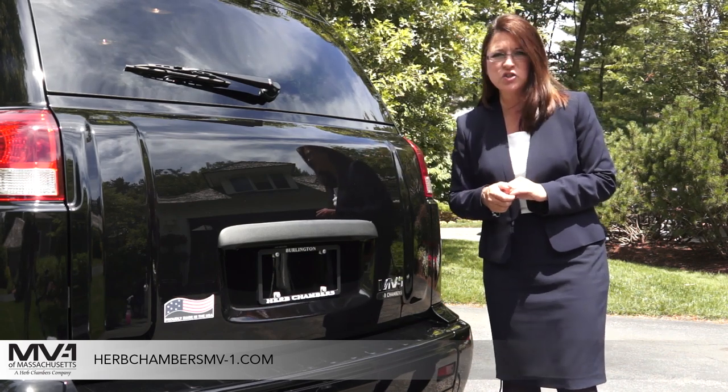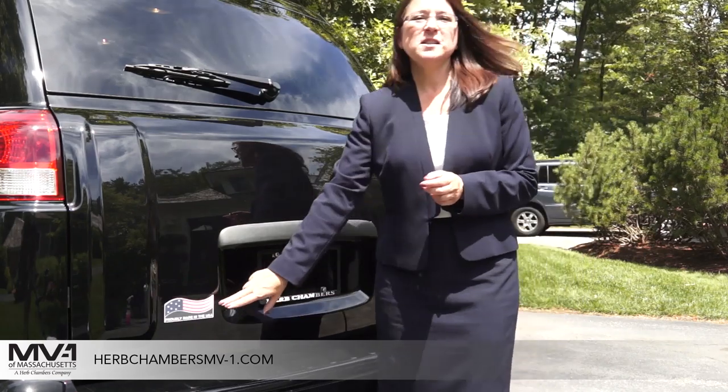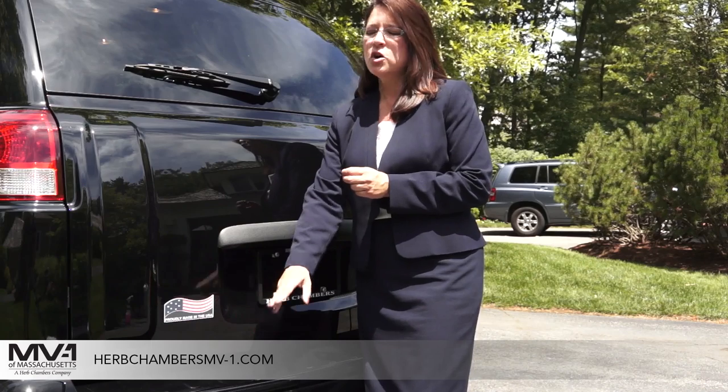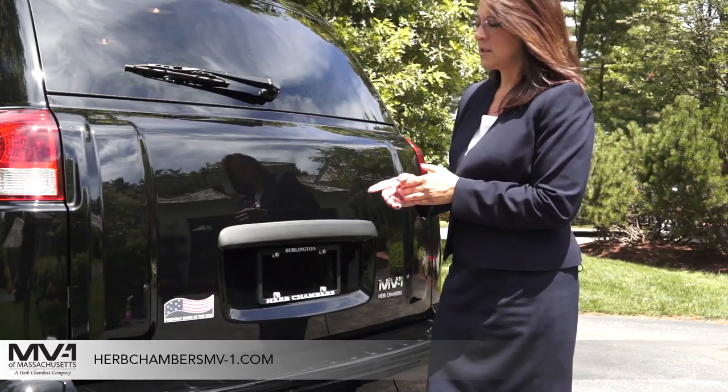We have them on the lot, ready to show, or we can even come to you. My favorite part: proudly made in the USA. This vehicle is fully FTA approved for Buy America. It is crash tested and meets all of the National Highway Traffic Safety Administration's requirements for crash testing.